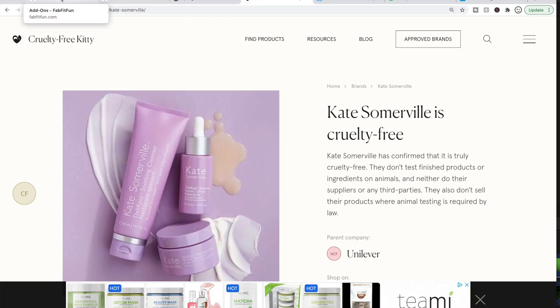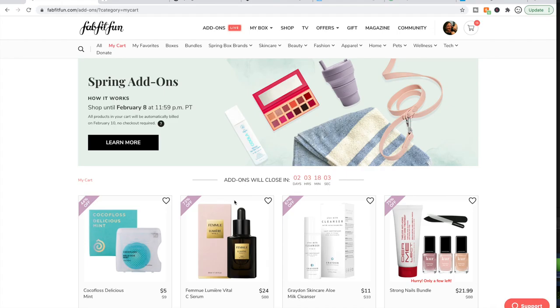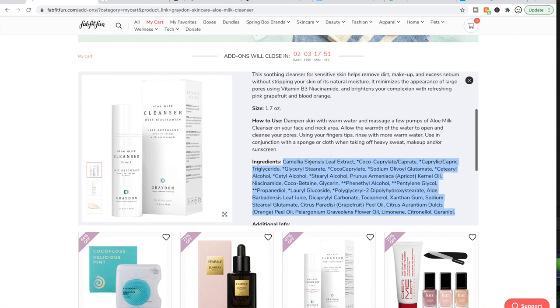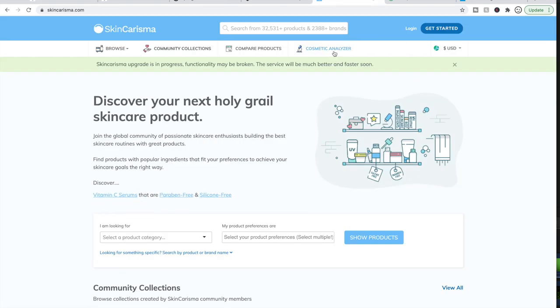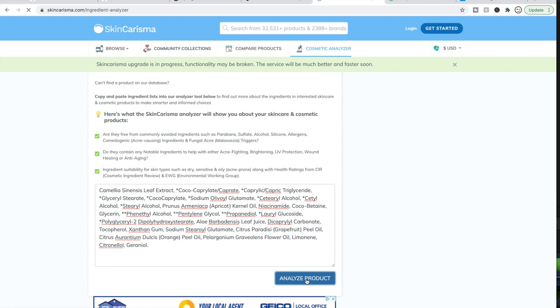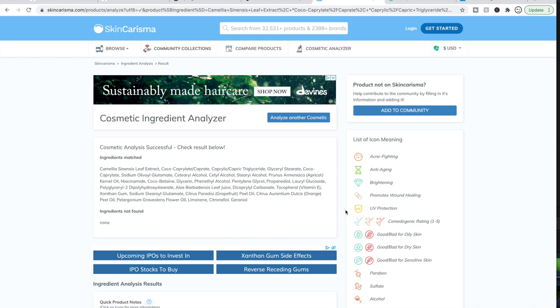Another thing I like to do is check ingredients — I've gotten an idea of what ingredients I like to avoid. To do that, you would use skincharisma.com. You copy the ingredients list — here's the Graydon Skincare Aloe Milk Cleanser — paste it into the cosmetic analyzer on that site, and click analyze product. The good thing about this website is you can create a login and add ingredients to your profile, customizing yourself within the site to learn what works for you and what doesn't.